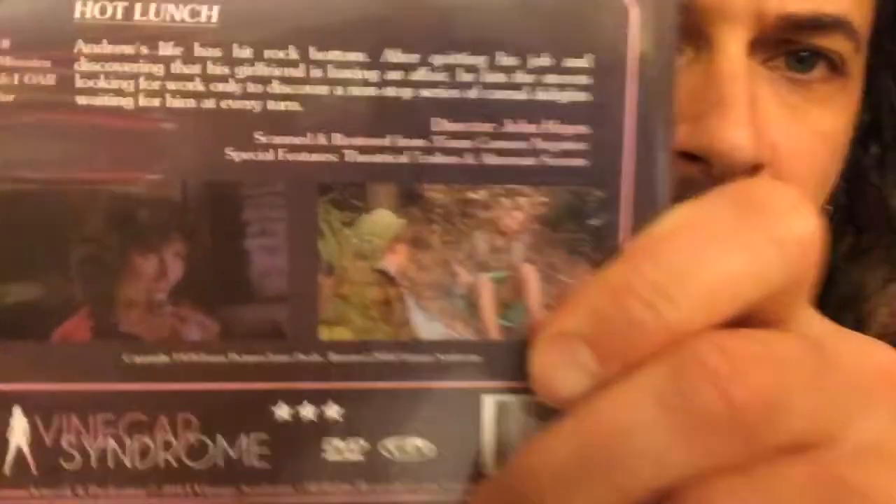This is part of the Picarama double feature from Vinegar Syndrome with Baby Rosemary, which I've already reviewed on this YouTube page. You can see some images on the back here. This is directed by John Hayes, who also directed Baby Rosemary. The special features for Hot Lunch also include some alternate softer scenes, as if it was released in some markets as a softer film, as opposed to the full hardcore cut. It says 'the main course is finger licking great.' You can Google image the poster or check my Facebook page when I post up the review.